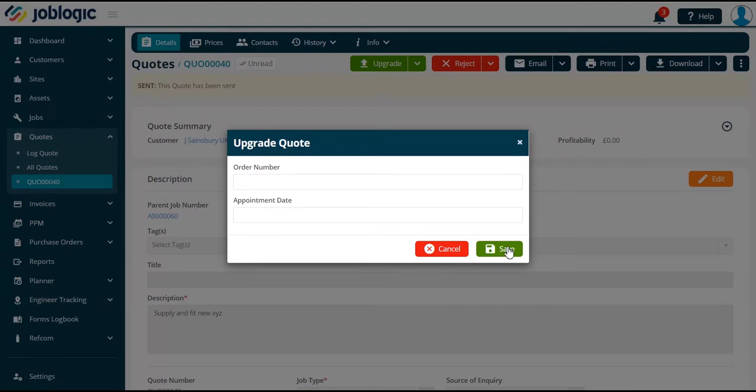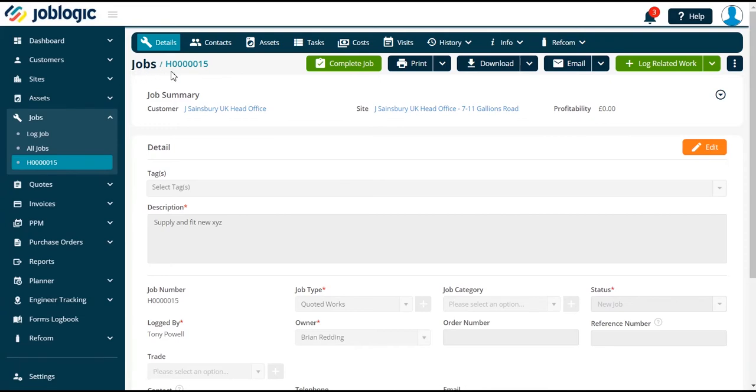Select the save option and you will now see that the quote has been upgraded to a job, as the screen will now show a job number as indicated here. This can then be dealt with in the same way as any other job that you may have logged.